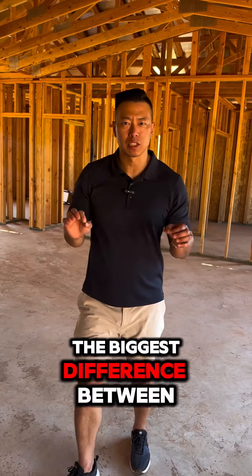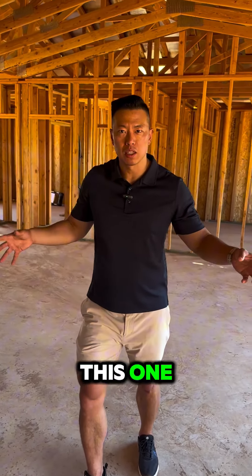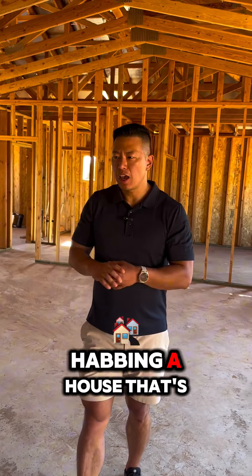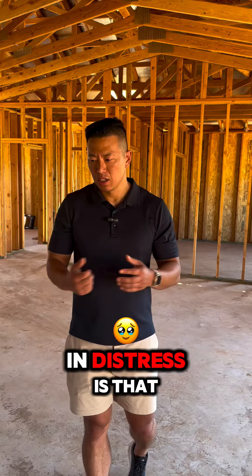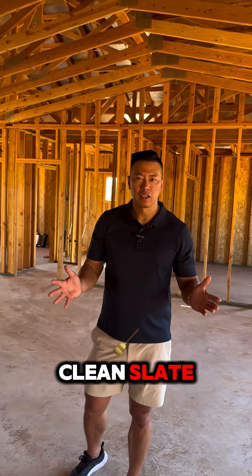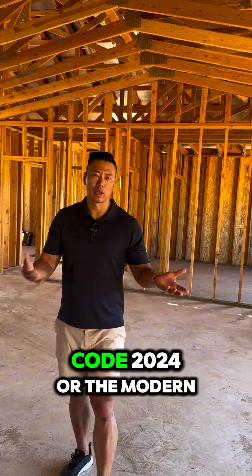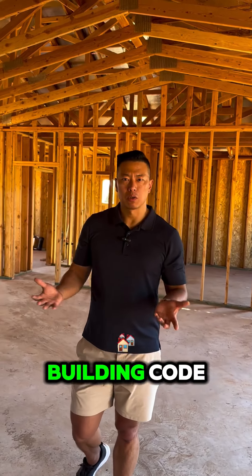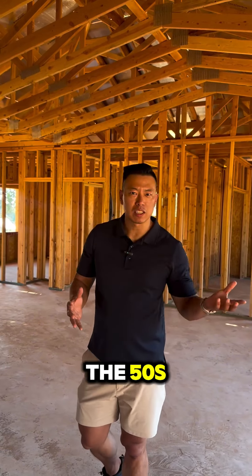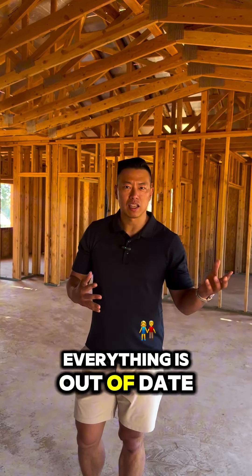The biggest difference between a brand new house like this one and remodeling or rehabbing a house that's in distress is that when you build a new house, you're presented with a clean slate and everything is up to code — the 2024 modern building code. Whereas if you want to remodel a house that was built in the 50s, everything is out of date.